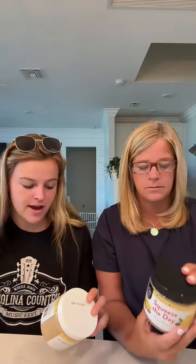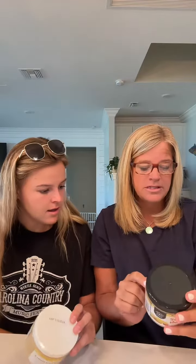Now for the nutritional facts: both have a serving size of two tablespoons. Nerdy Nuts is 160 calories, American Dream is 170. Fat is 12 grams in both. Protein is 4 grams in Nerdy Nuts and 8 grams in American Dream — they add whey protein, which basically doubles the protein.